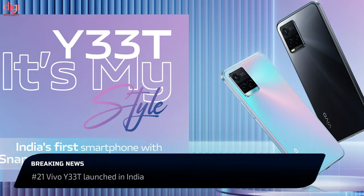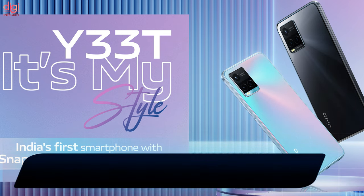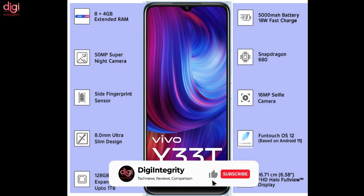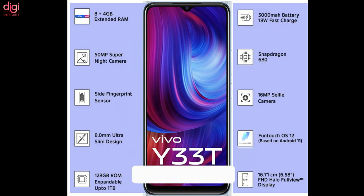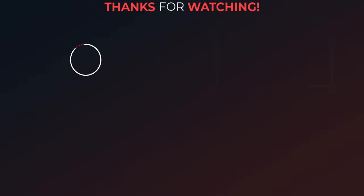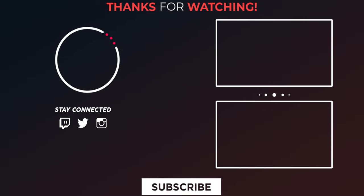Vivo's Y33T is the company's latest Y-series phone, shipped with a Snapdragon 680 processor, 50MP triple camera, a 5000mAh battery, Android 12 OS, and a 16MP selfie camera. Vivo Y33T price in India is set at Rs 18,990. Please like, share, and subscribe, and follow Digi Integrity on Twitter, Instagram, and Facebook.